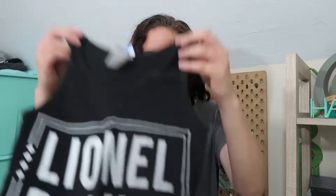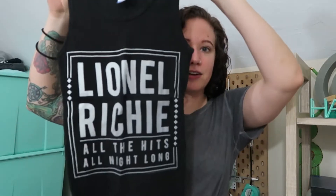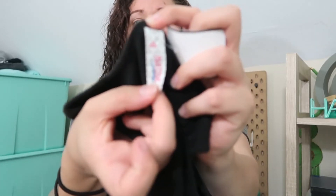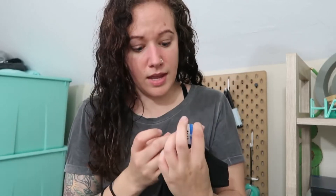This one's probably my favorite of the band tanks I found on this trip. This one is Lionel Richie — it says 'Lionel Richie All the Hits All Night Long.' It just looks like a generic brand label tag. It's a size small.